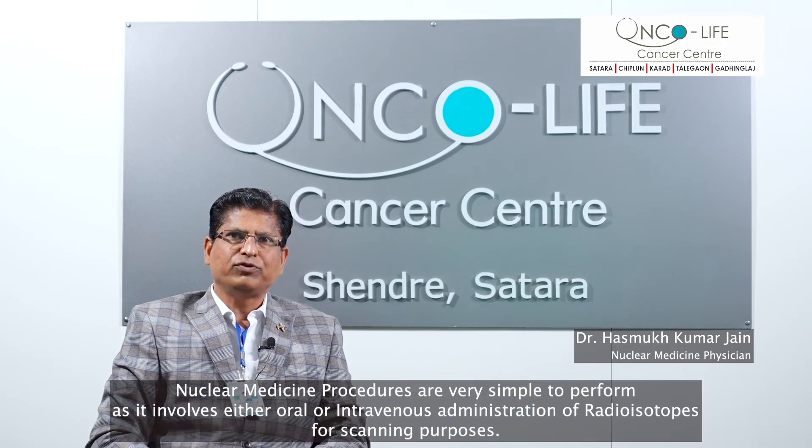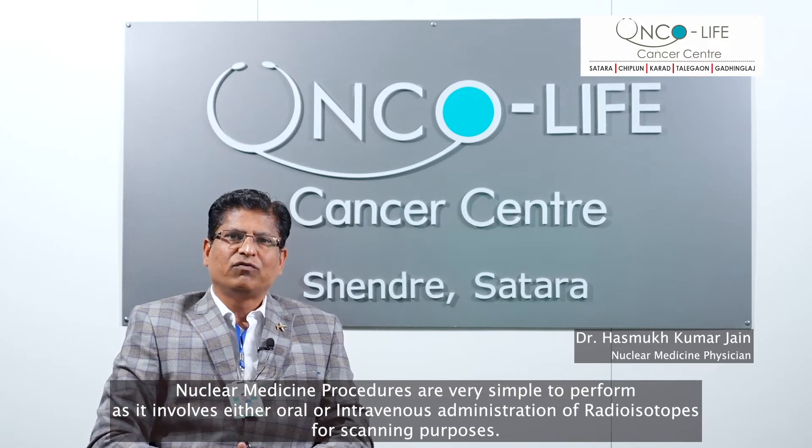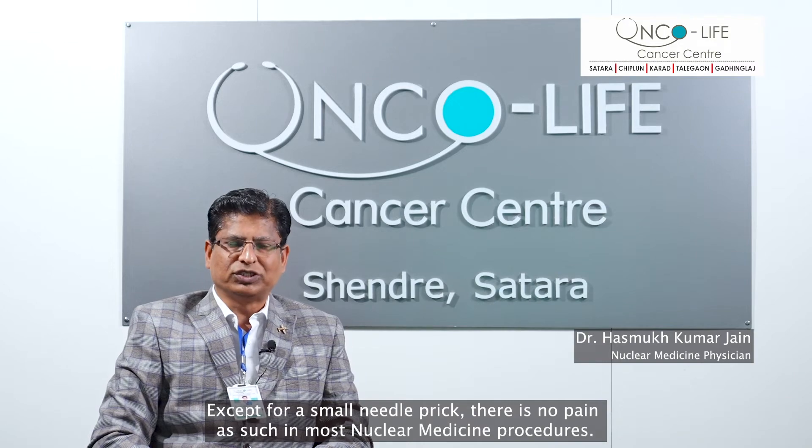Nuclear medicine procedures are very simple to perform as they involve either oral or intravenous administration of radioisotopes for scanning purposes. Except for a small needle prick, there is no pain as such in most nuclear medicine procedures.